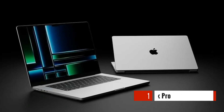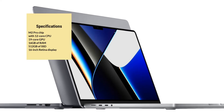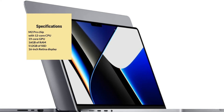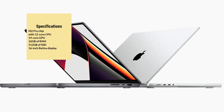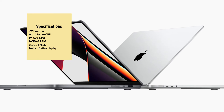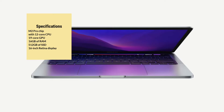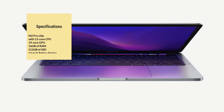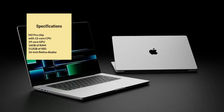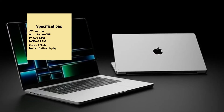Last on our list is the Apple MacBook Pro. It has an M2 Pro chip with a 12-core CPU and 19-core GPU and 16GB of RAM, making it a powerful laptop for engineering software and providing smooth and seamless performance. The laptop has a 16-inch Liquid Retina display with True Tone technology, making it perfect for color-critical tasks. With a battery life of up to 21 hours, it's a great option for those who prefer the macOS environment.